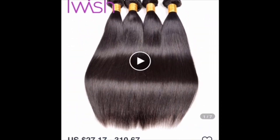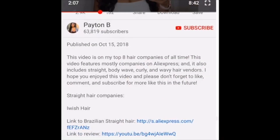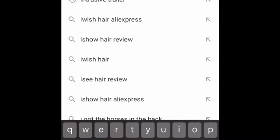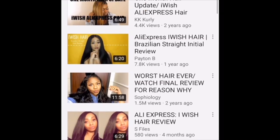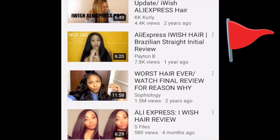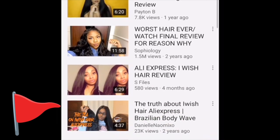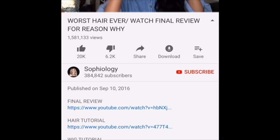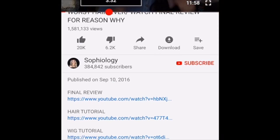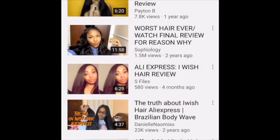I'm still gonna do more research and see how the hair actually looks on video. So I go on YouTube and type in the name of that hair company — it was called 'I Wish.' I'm searching that up and I see 'worst hair ever' — oh no, red flag! I'm gonna still look anyway to see what's up. You never know, she might not know what she's talking about. But there was another one saying the same thing, so yeah — no.